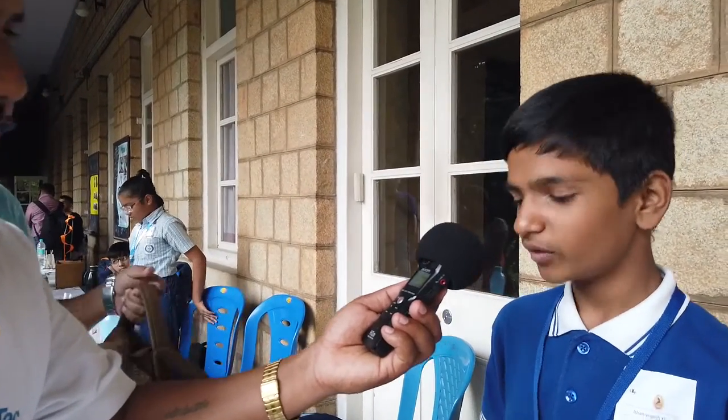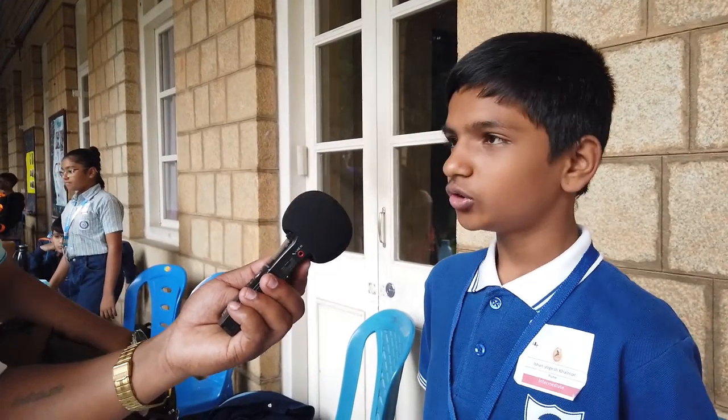My name is Ishan Yogesh Khernar. I am from Pune DSK School. This is my project, Force of Friction. I took three surfaces — smooth, rough, and granular — and two cars, a heavier one and a lighter one. I also took a measuring scale and a toy gun, which I used to give equal force to each car.